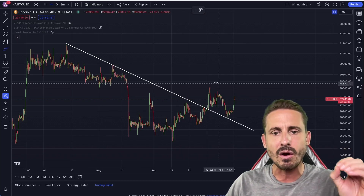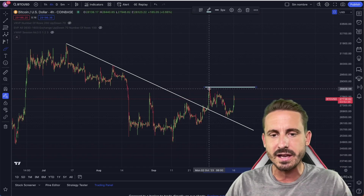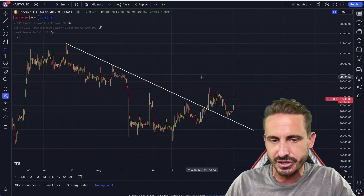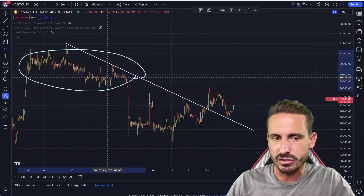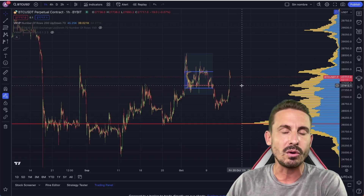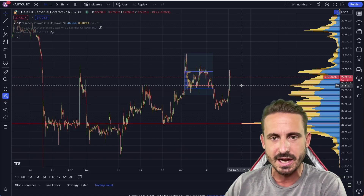We're going to talk about this on the lower timeframes. If we do manage to break above $28,600 — this high from the 2nd of October — then we're taking a look at the next levels of a potential rejection, which is around the $29,000 range because of this consolidation right over here. We'll be zooming in on lower timeframes to understand why the price is rejecting here and what are the major support levels to pay attention to in the next coming hours. So make sure to stay tuned.